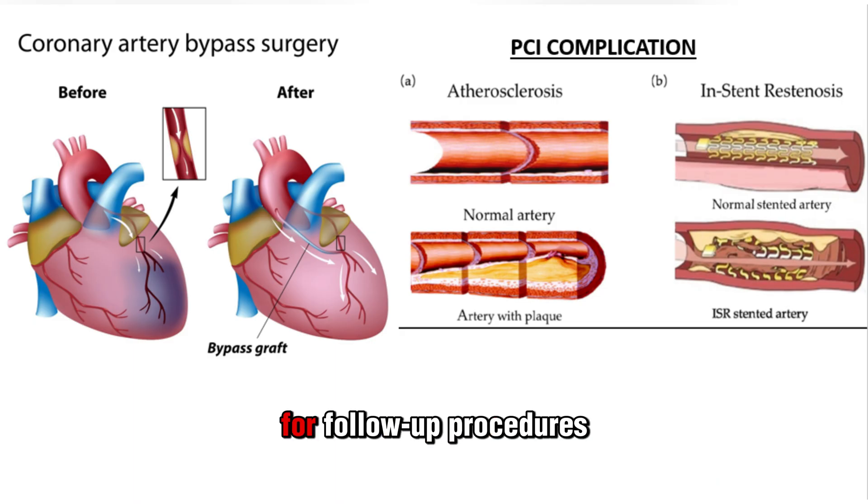CABG is often the best choice when a person has multiple blocked arteries or blockages in certain arteries. The main alternative to CABG is percutaneous coronary intervention, or PCI, often known as angioplasty. In many cases, PCI has a higher risk of needing a follow-up procedure compared to CABG.